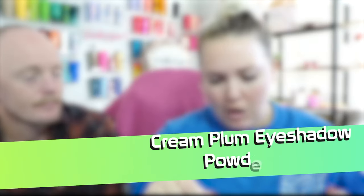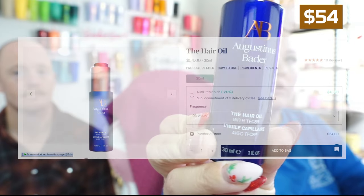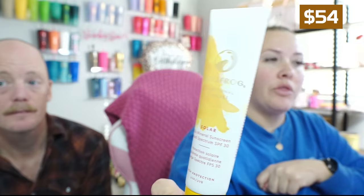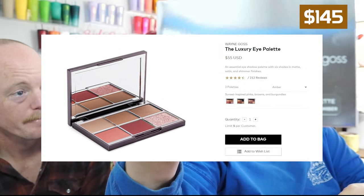Cream plus powder eyeshadow duo. Okay, this retails for 54 dollars — they don't even have it on their website because it's that sucky. This retails for 36 dollars, this retails for 55 dollars originally, but it's on sale for 55 dollars. Isn't that funny — I saw that and I was like, I don't even know what brand this is.